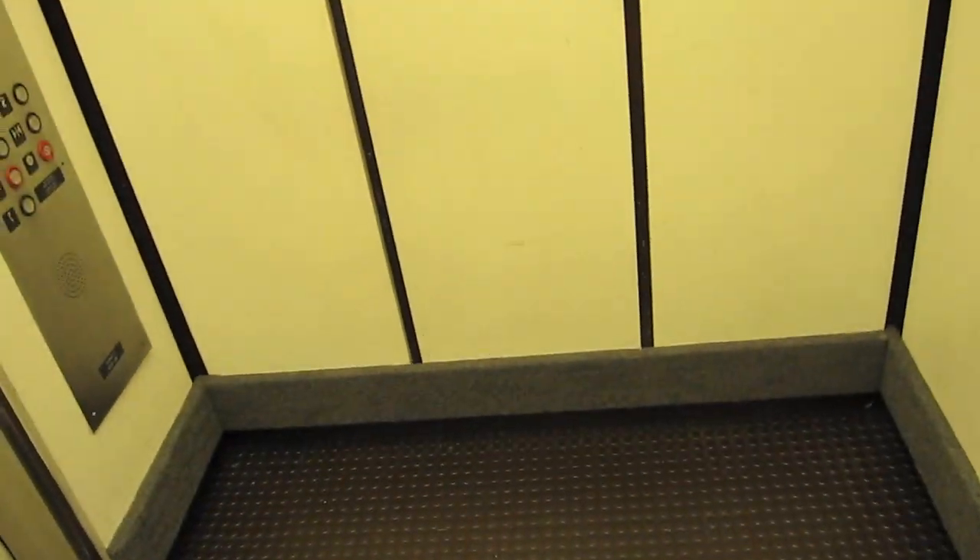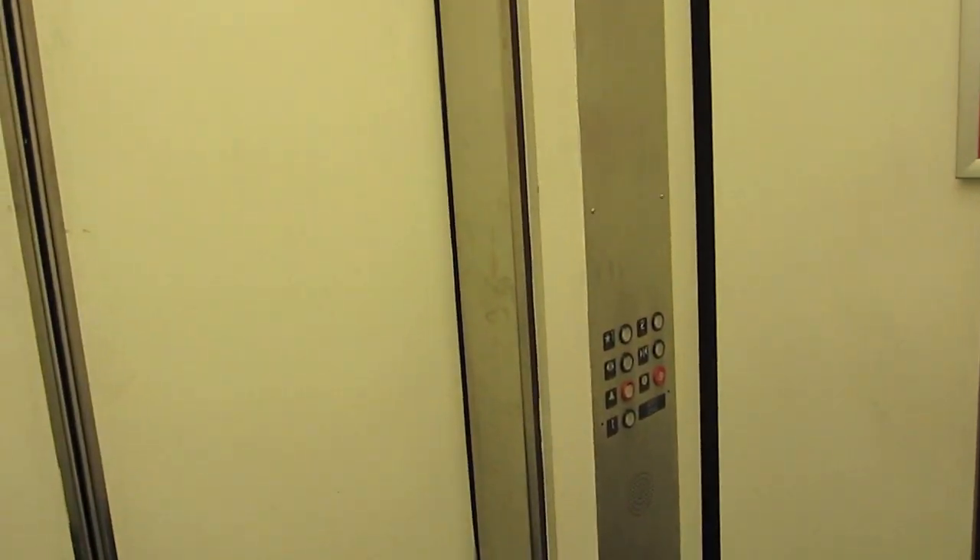What kind of elevator do you all think this is? I'm thinking Montgomery. This used to be Woodward and Lothrop — this is not an original JCPenney. Woodward and Lothrop loved Montgomery.